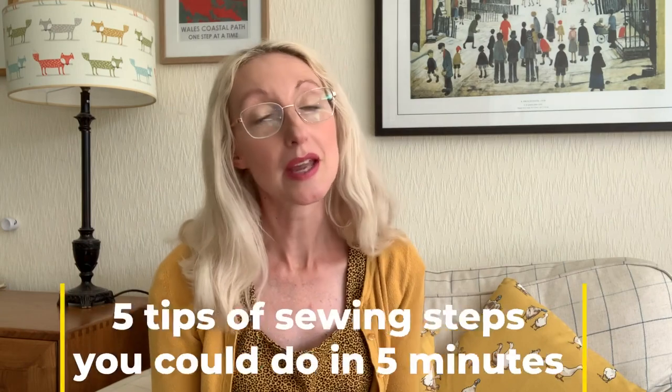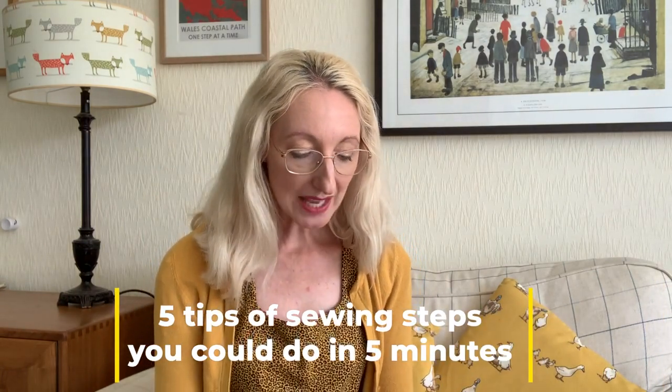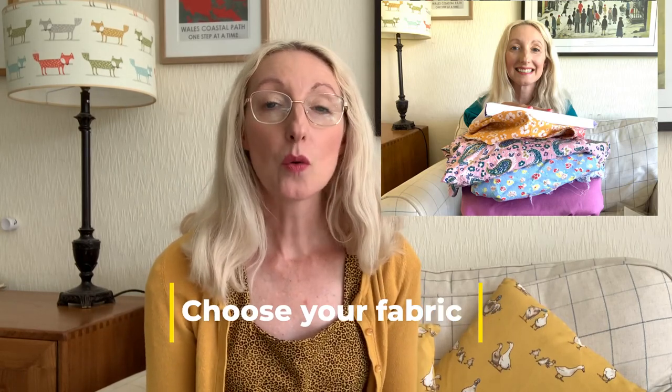I've actually got my tips written in this little cute notebook I got in a Sew Hayley Jane subscription box recently — it's very cute with lots of little flowers on it. So let's do the five-minute tips first. I'm going to share five different tips of what to do in five minutes or so. The first one might seem really basic, but actually — choose your fabric.